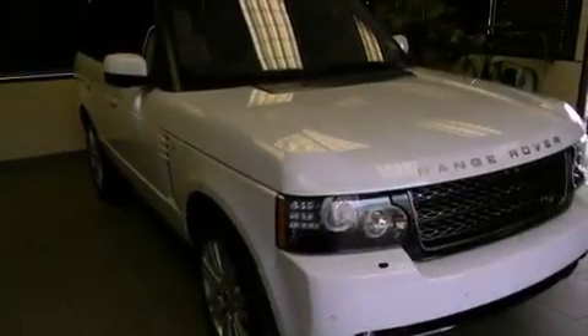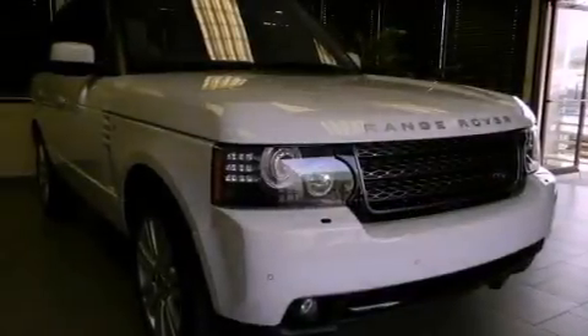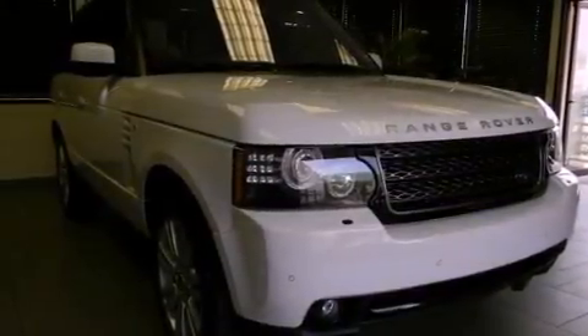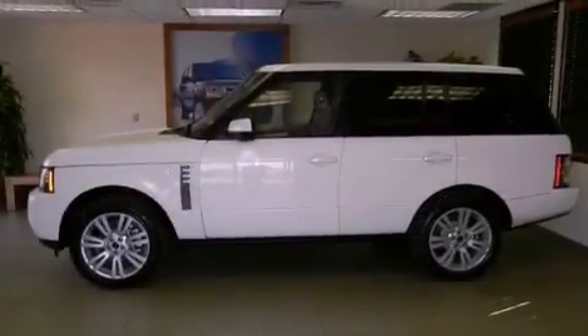Also included are rear fog lamps, rear impact crumple zones, an anti-lock braking system, air conditioning with automatic climate control, and a navigation system to help you get from point A to point B on time.